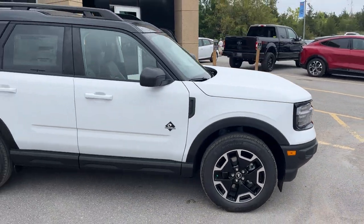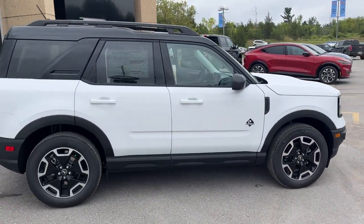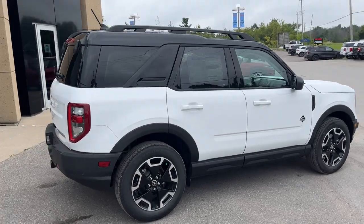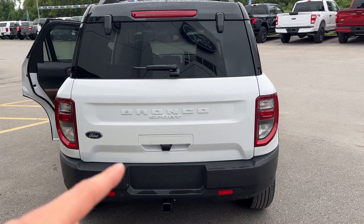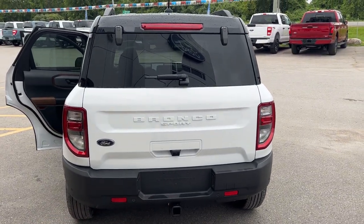This vehicle is powered by the 1.5-liter EcoBoost engine paired with the 8-speed automatic transmission. Coming around to the back, you do have reverse parking sensors and your reverse camera. This one is also equipped with the Class 2 trailer tow package.